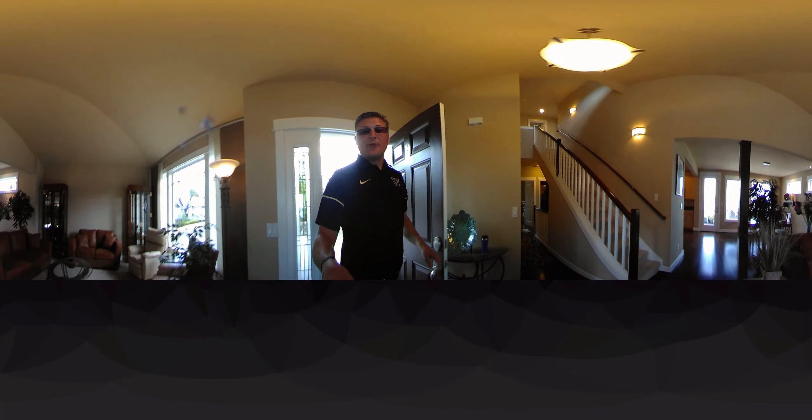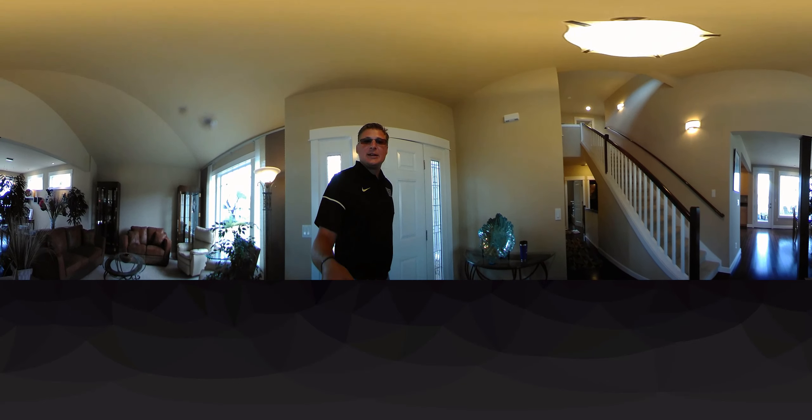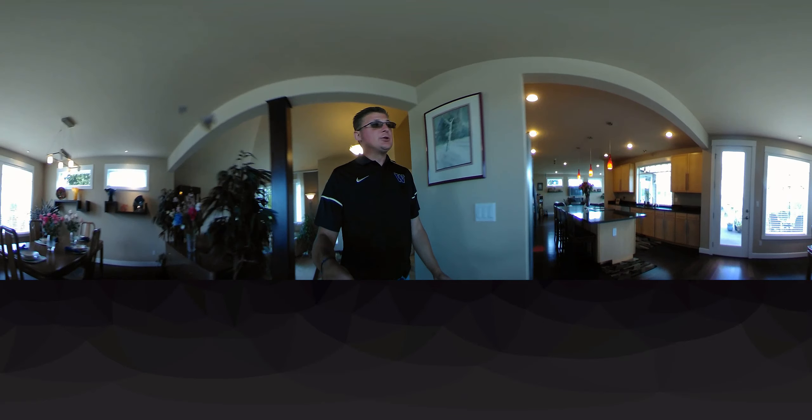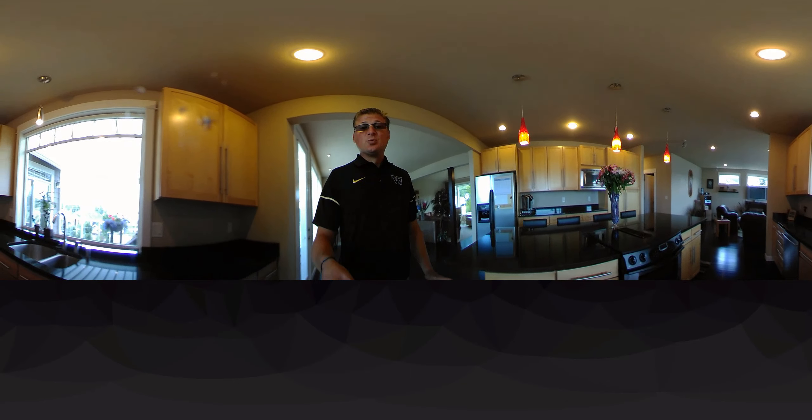You have a two-car garage with grand entryway that opens up to vaulted ceilings, formal living, dining, hardwood floors, and more. As you walk into your main floor, you'll notice the large kitchen with granite countertops, big center island with cooktop, as well as all the cabinet space.